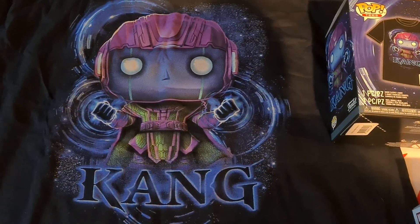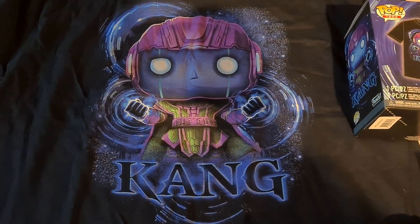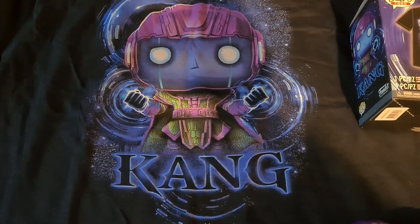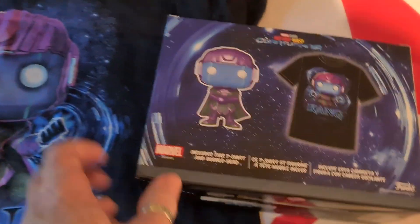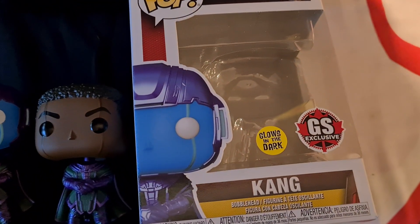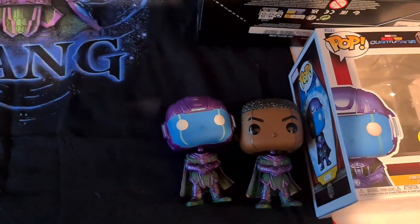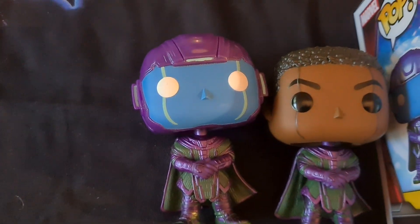Unfortunately it looks like you're going to need a friend in Canada to help you out because I haven't seen them talk about releasing it anywhere else. It was slated to come out in December last year but hasn't been anywhere that I know of. So literally that's what you get if you've got a friend in Canada. A really quick review, but if you're looking for the figure, that's what he looks like.